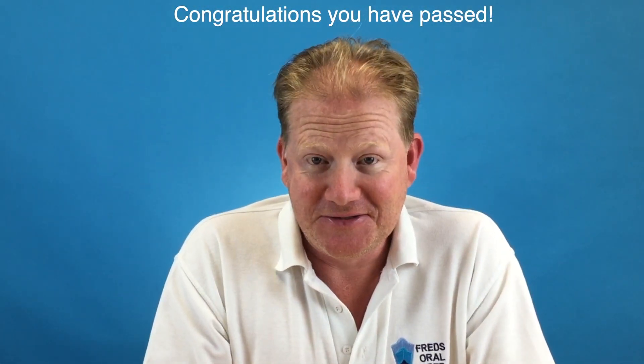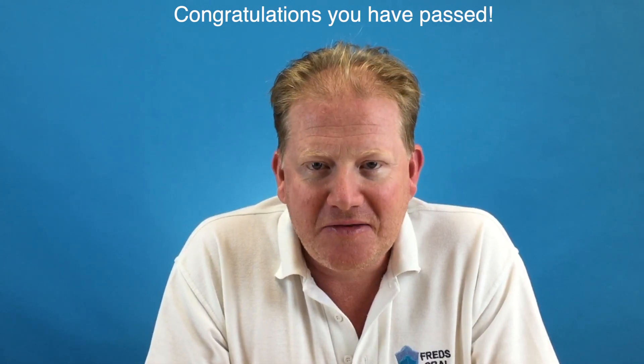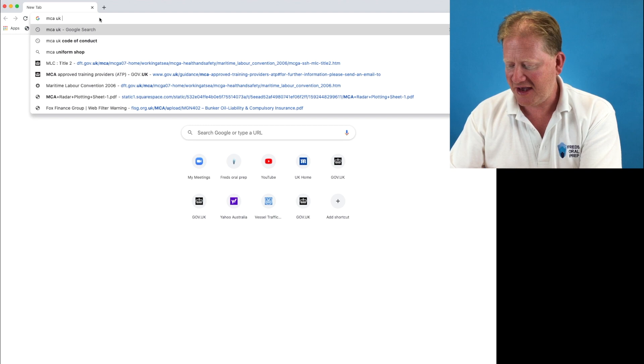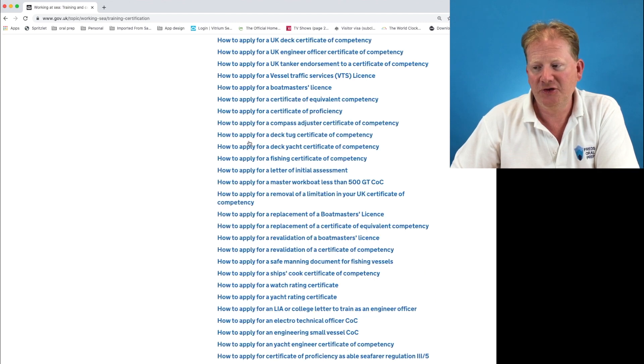Awesome news, you have passed — congratulations on passing your online exam! The next step is to apply for your digital COC. Type 'MCA UK' into Google and it will give you guidance. Click on 'Seafarer Certification'.